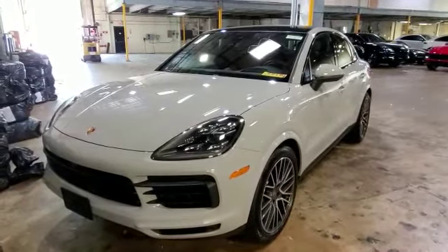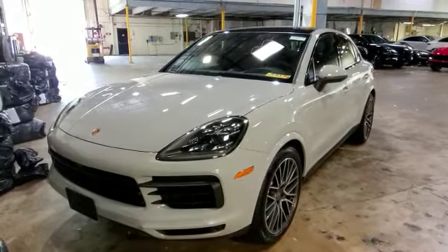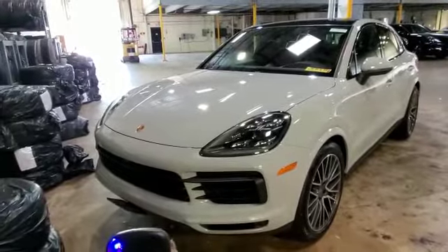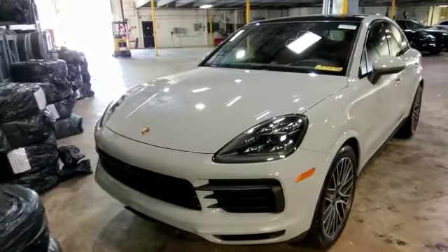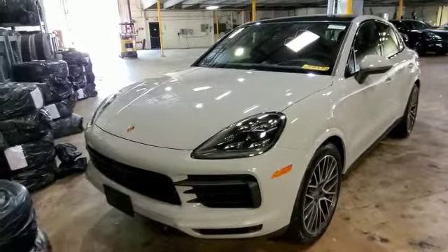Hey everybody, what's going on? Today we installed a motorized plate onto a 2020 Porsche Cayenne. It comes with two wireless remotes. Pressing and holding the button on the right will put the plate down, hidden underneath the vehicle. Pressing and holding the button on the left will bring the plate back out forward to the display position.